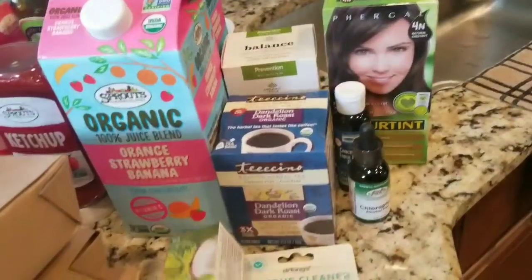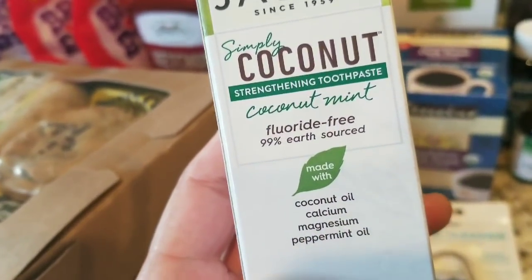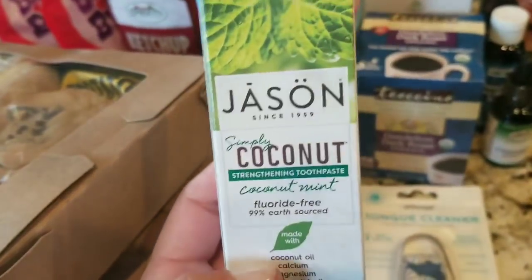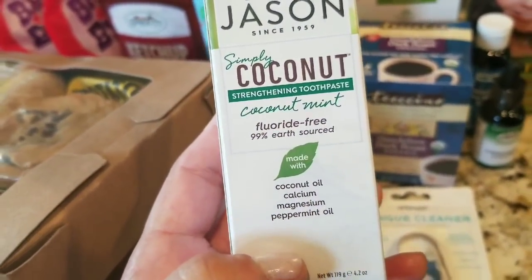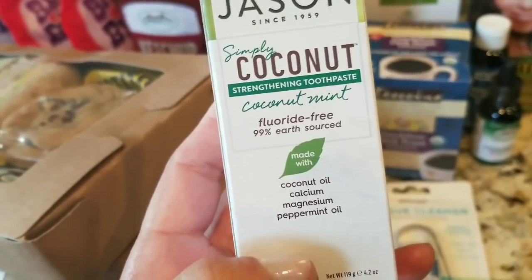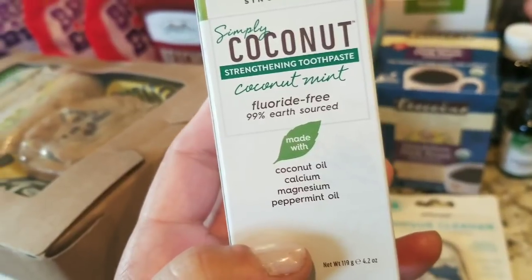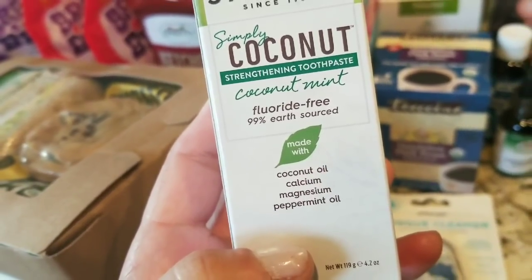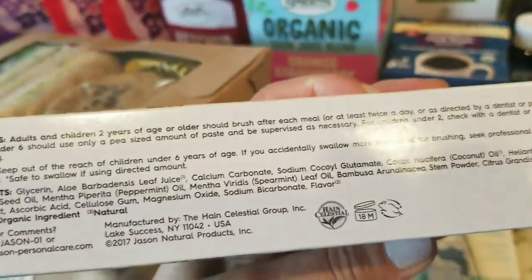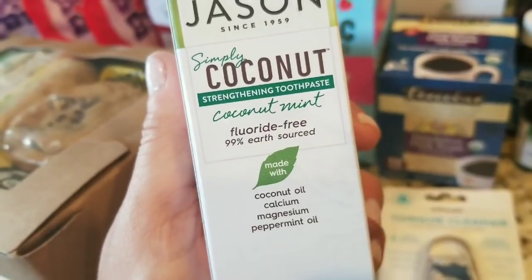In the cosmetics department, I wanted to give this natural toothpaste a try — Simply Coconut strengthening toothpaste, coconut mint fluoride flavor. It's made with coconut oil, calcium, magnesium, and peppermint oil. I've been hearing a lot about coconut oil pulling — you swish it in your mouth. Hoping this would be double duty for the toothpaste since it has coconut oil, which pulls the toxins out of your gums. It's a detoxifying process — you swish it around for five to fifteen minutes and then spit it in your garbage. I want to read more about this; I don't know if there's enough coconut oil that I should be concerned about clogging my drains, but I want to give this a try.